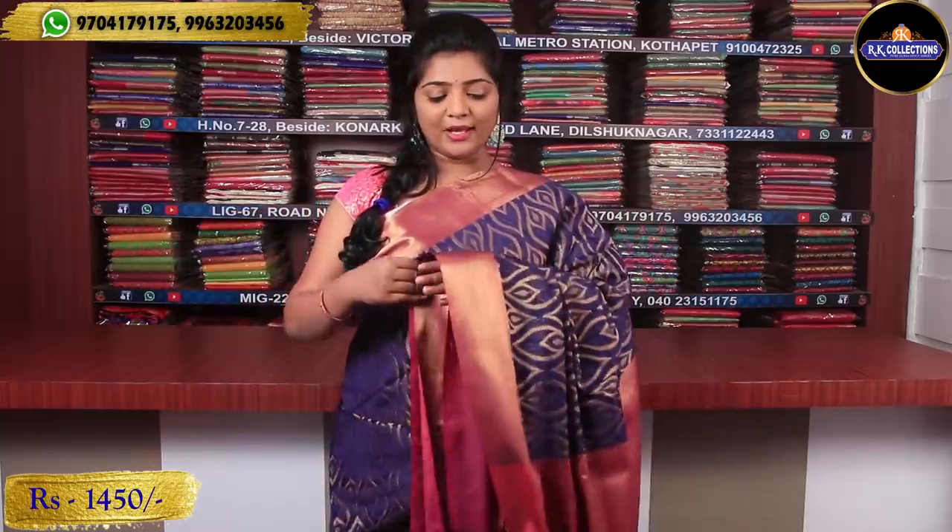These prices are 1450 rupees. I have been looking at this collection — I enjoyed it and we have maximum stock available. I want you to visit the complete RK Collections showrooms at wholesale prices. We have branches in Dilshuknagar, Kottapet, and Kukatpali.